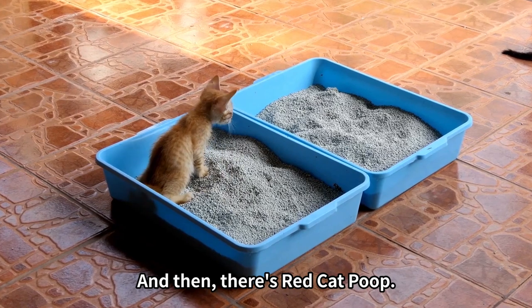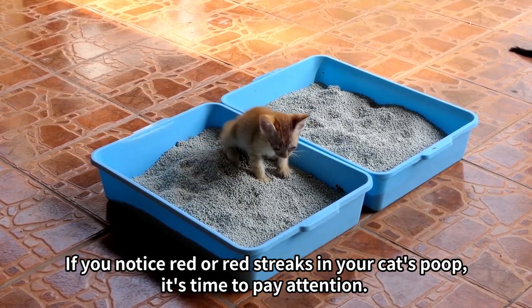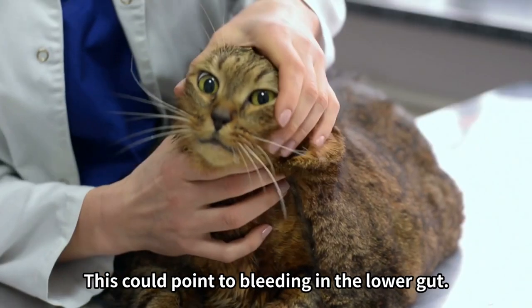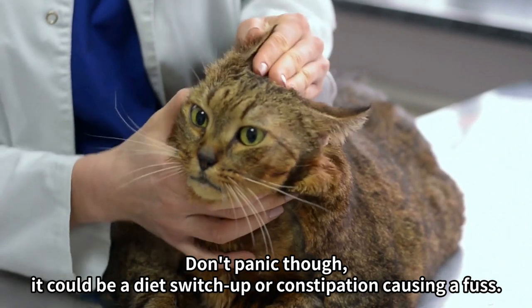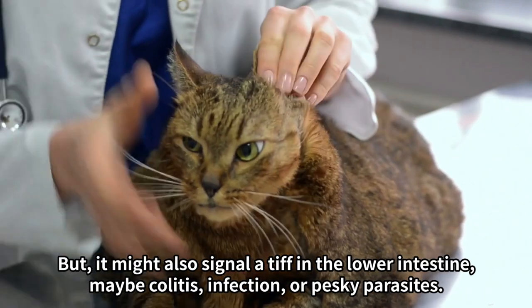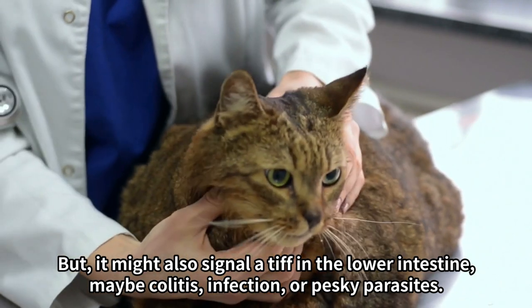And then there's red cat poop — that's like a red flag. If you notice red or red streaks in your cat's poop, it's time to pay attention. This could point to bleeding in the lower gut. Don't panic though; it could be a diet switch-up or constipation causing a fuss. But it might also signal a problem in the lower intestine — maybe colitis, infection, or pesky parasites.